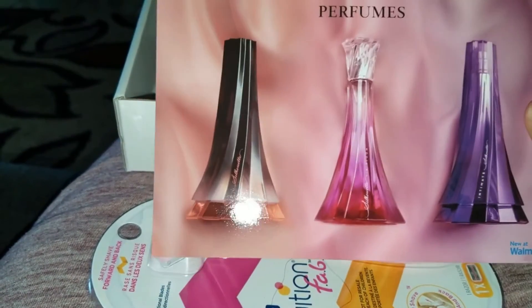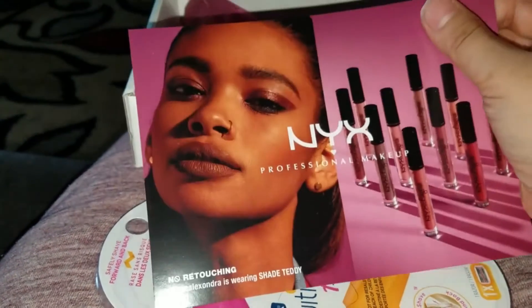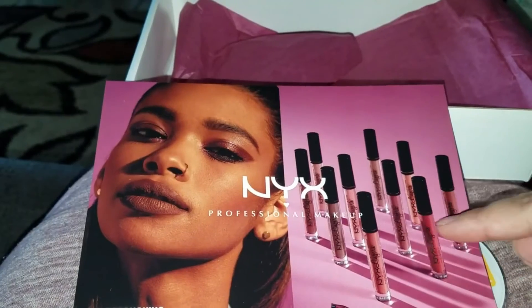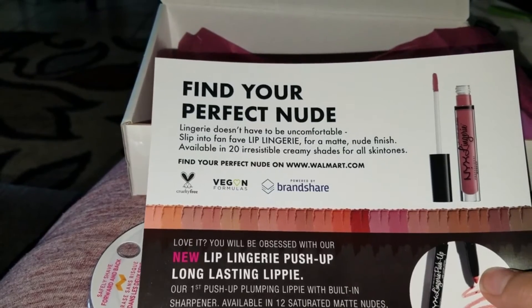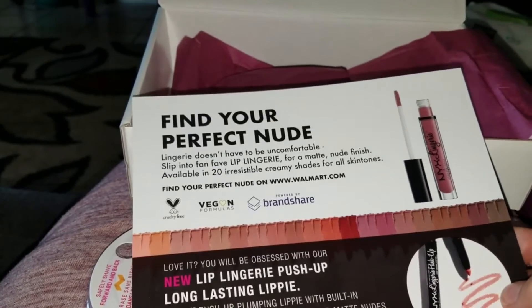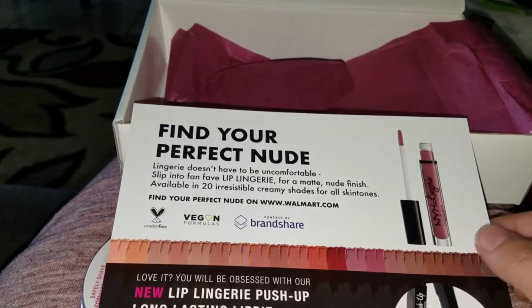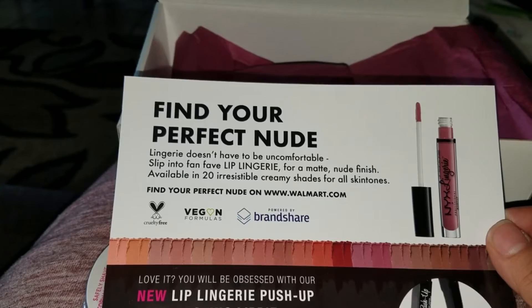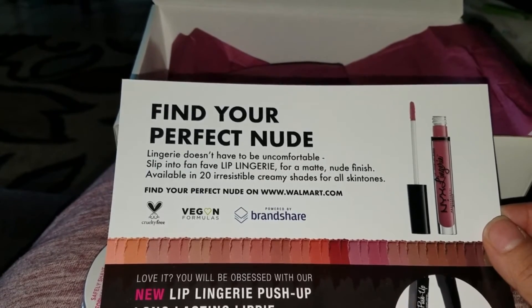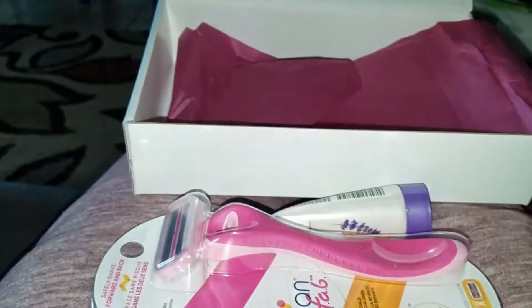The insert also shows the NYX Lip Lingerie Push Up long-lasting lipstick line with all the colors available. It says 'lingerie does not have to be uncomfortable' — perfect nudes available in 120 irresistible creamy shades for all skin tones. Look at all of those shades!